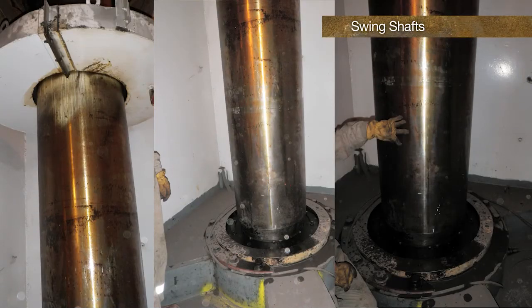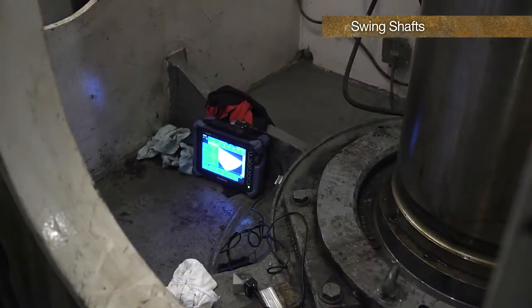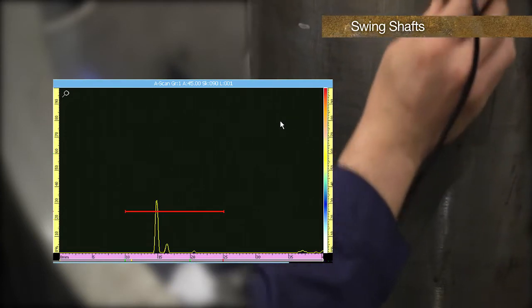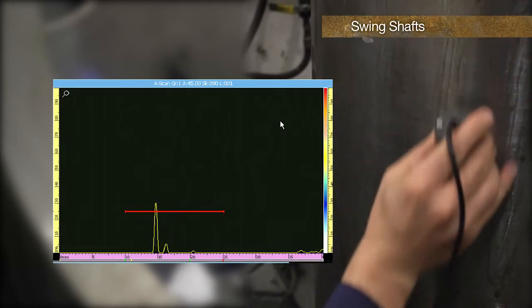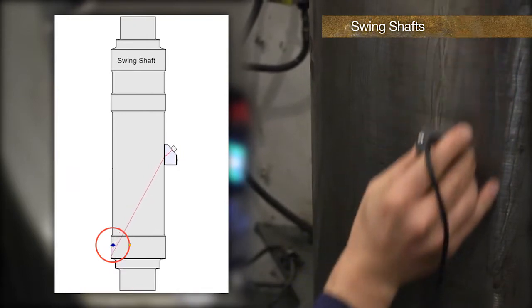Swing shafts are a critical component in drag lines. As it is preferable not to shut down the drag line, manual ultrasonic inspections are usually done in place. Identification of a crack is left to the operator's ability to identify the defect in the A-scan display while moving the probe. With the shaft in place, the ultrasonic inspection is limited.